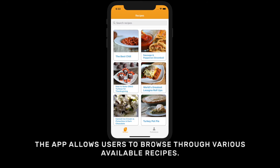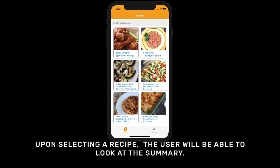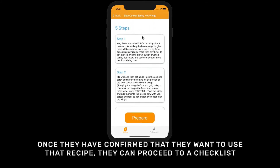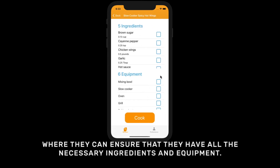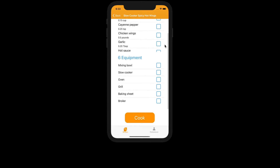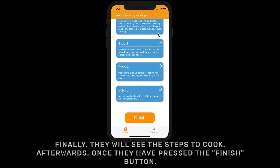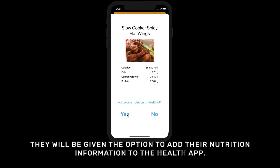The app allows users to browse through various available recipes. Upon selecting a recipe, the user will be able to look at the summary. Once they have confirmed that they want to use that recipe, they can proceed to a checklist where they can ensure that they have all the necessary ingredients and equipment. Finally, they will see the steps to cook. Once they have pressed the finish button, they will be given the option to add their nutrition information to the health app.